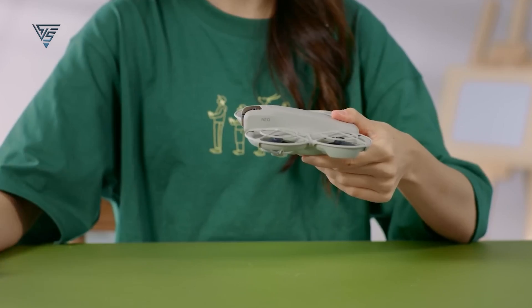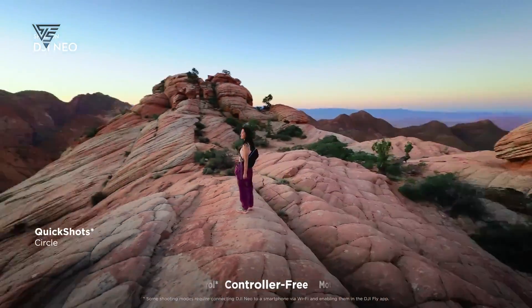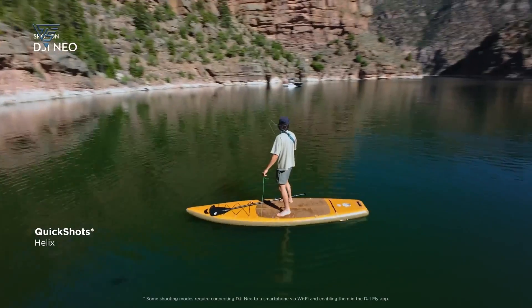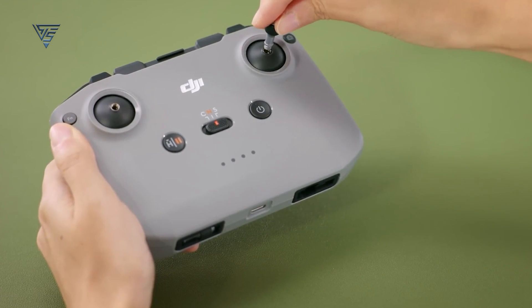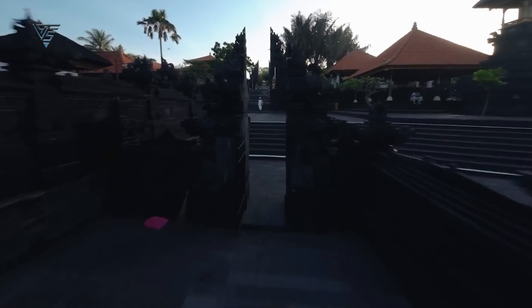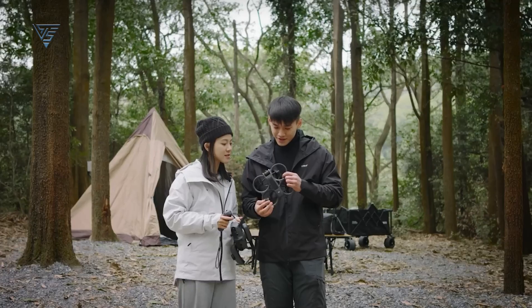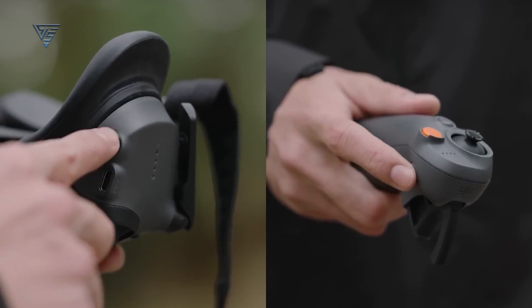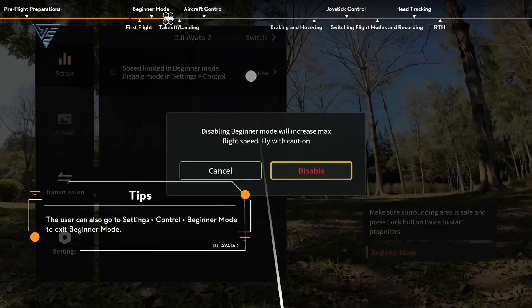The DJI NEO shines when it comes to simplicity. You don't even need a controller to fly it. The DJI Fly app or voice commands are enough to get the NEO up in the air, making it a perfect option for beginners. You can even launch it from the palm of your hand. For those looking for more precision, the Fly More Combo includes a controller for extended range and better control. It's a fun, easy drone that takes the stress out of flying. Now, if you're looking for a more immersive flying experience, the Avatar 2 is where it's at. It's designed for FPV flight, meaning you can control it using DJI's motion controller and pair it with Goggles 3 for a first-person view like no other. It's agile, fast, and capable of performing tricks like flips and rolls, which makes it great for thrill-seekers. But it does come with a learning curve. FPV flying takes practice, but once you get the hang of it, it's incredibly rewarding.